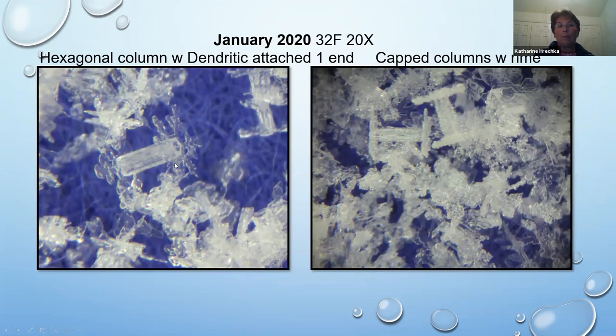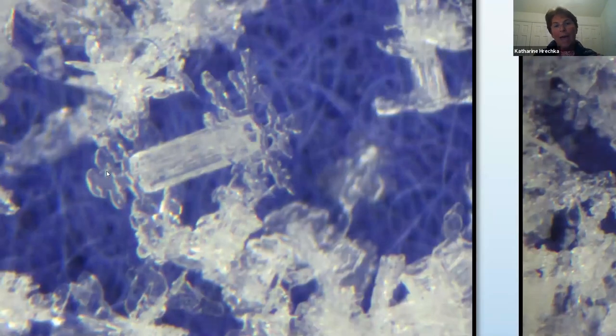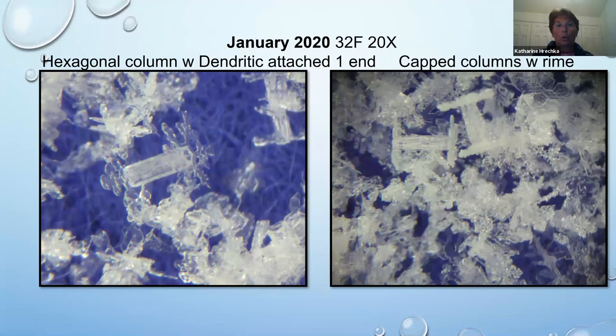This is my all-time favorite: 32 degrees, 20-power magnification. A very tiny capped column, but look at the lovely dendritic snowflake — you can even see the hexagonal structure. There's nothing on this end; that other snowflake was independent. I wonder if it would have matched — I'm very curious about the natural world. This particular snowfall were pretty much hexagonal columns. Columns with rime, maybe a little snow crystal. This is my most fun snowfall because of all the hexagonal columns.